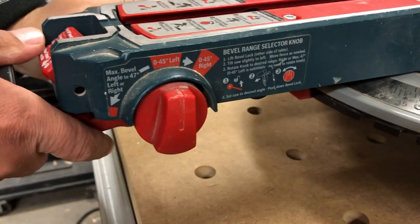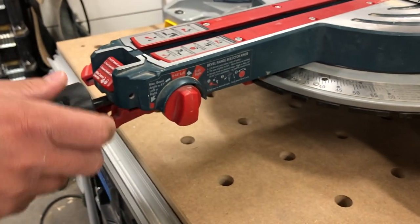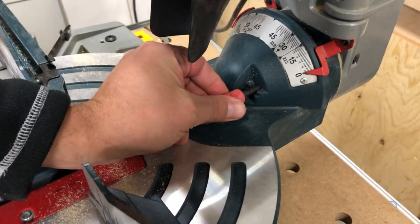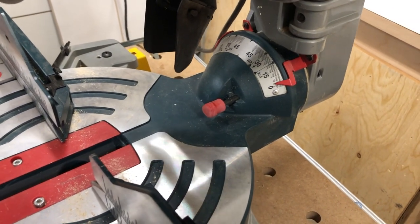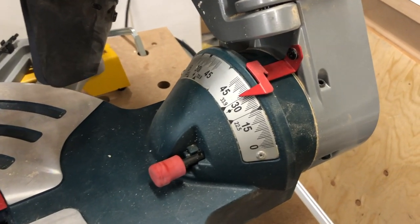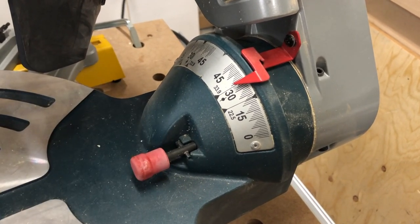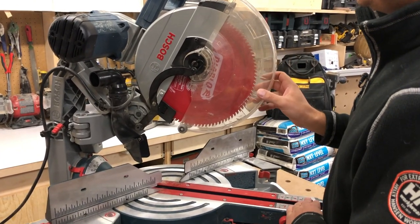There are all kinds of other functions. Back here there's a knob — this is for cutting crown molding. It'll lock you in a positive stop right at 32 degrees, and it works both ways. That's pretty sweet.